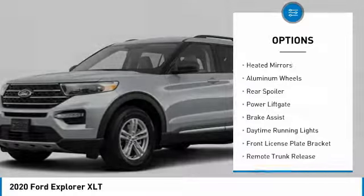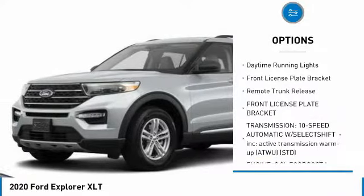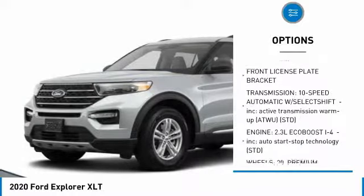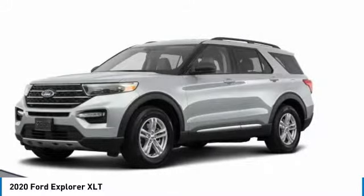Four-wheel drive, turbocharged, heated mirrors, aluminum wheels, rear spoiler, power lift gate, brake assist, daytime running lights, front license plate bracket, remote trunk release.